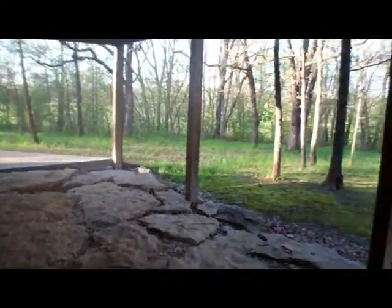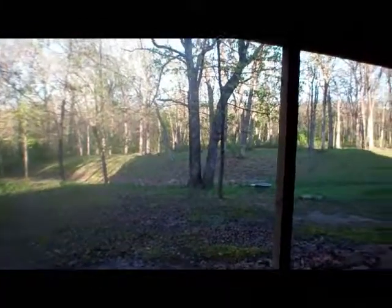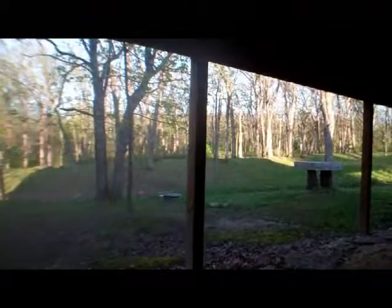Out back, they've done lots of rock landscaping. Again, it's set back off the road, almost to the very back of the property — all treed.